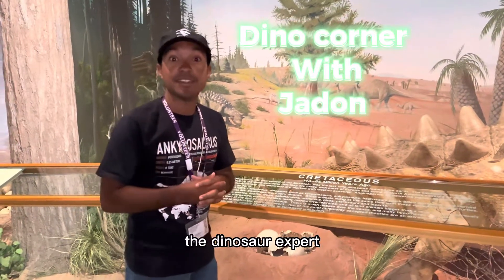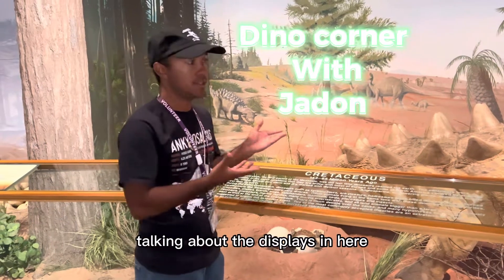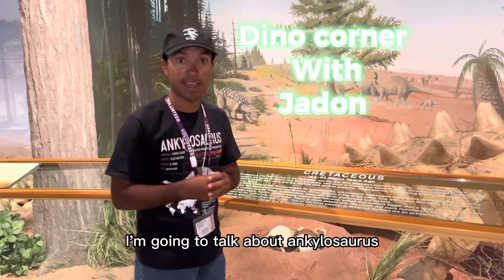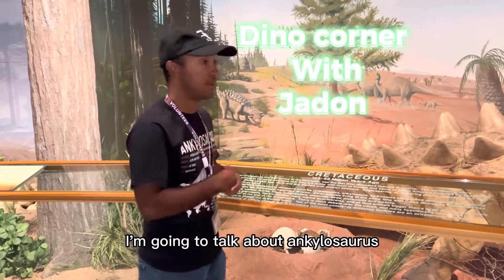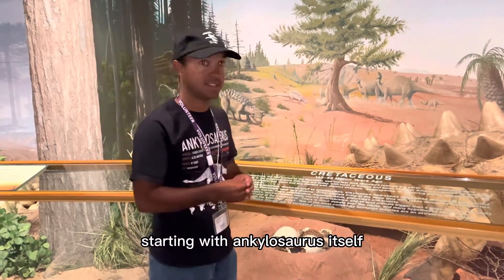Hi, it's me, Jaden Davis, the dinosaur expert. It's been a while since we last did a video talking about the displays in here, but for today I'm going to talk about Ankylosaurus and the evolution of the armored dinosaurs, starting with Ankylosaurus itself.